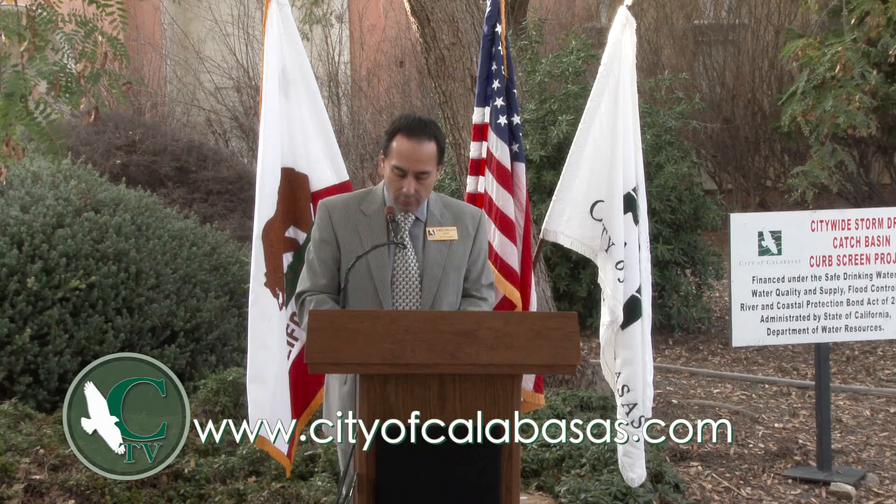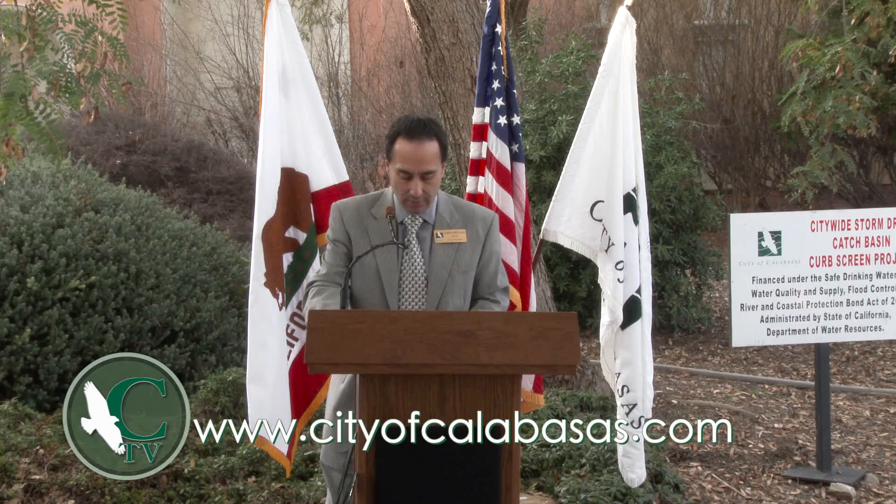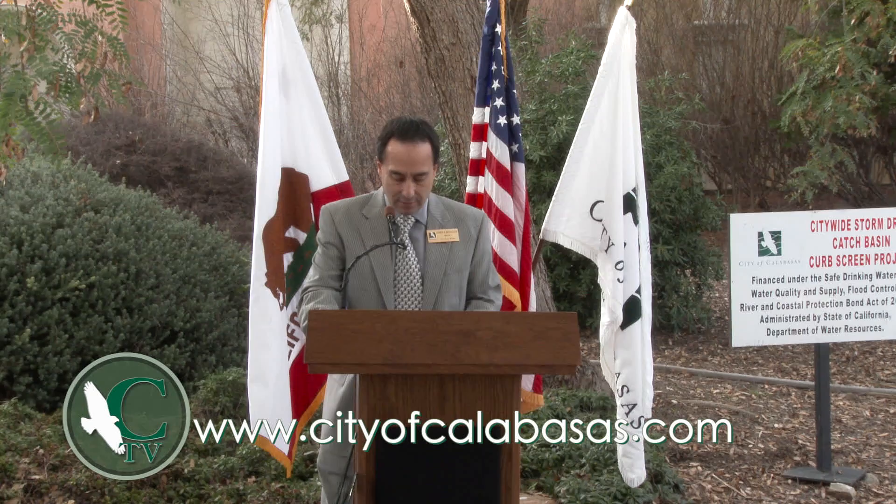Tens of thousands of cubic feet of debris will be stopped from entering waterways each year thanks to these screens and this project. The City of Calabasas is now in compliance with another requirement of the Clean Water Act: the Trash Total Maximum Daily Load, or TMDL, for both the Los Angeles River and Malibu Creek watersheds.